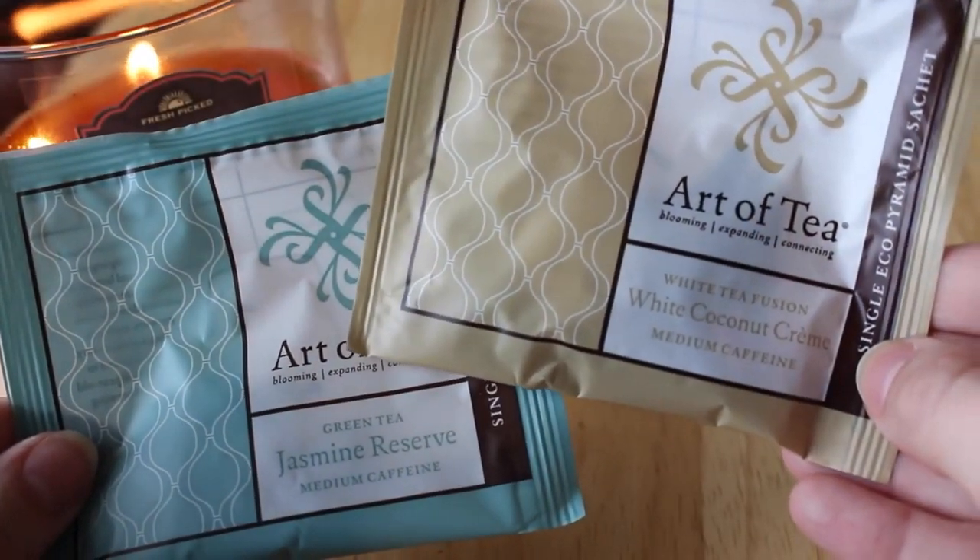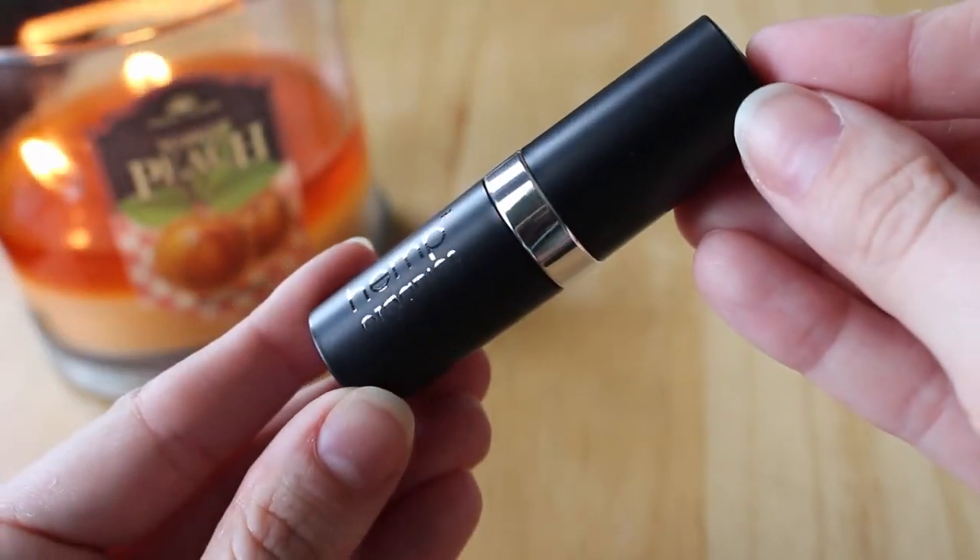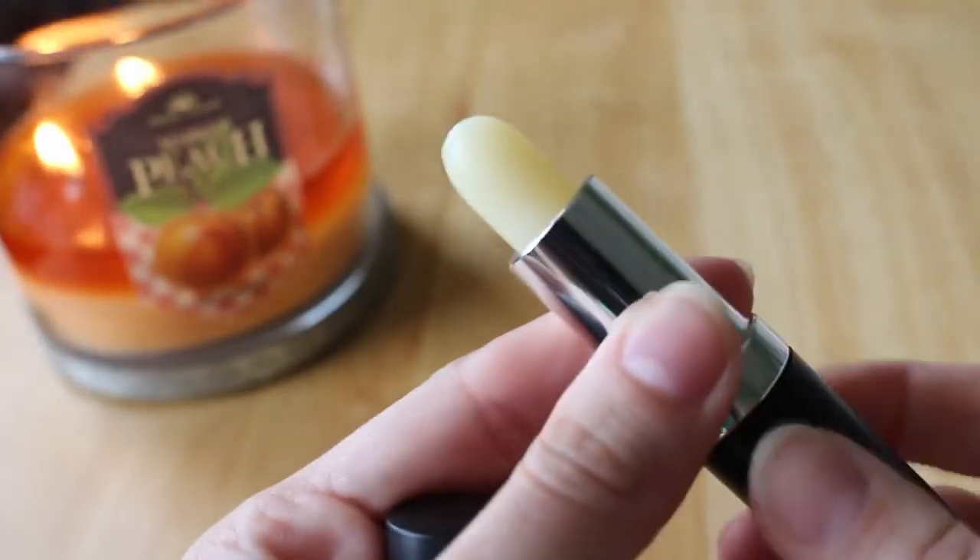There's also a bagged tea — the Art of Tea White Coconut Cream with medium caffeine, and it comes in a pyramid sachet. Then there's the Art of Tea Green Tea Jasmine Reserve — I love jasmine green tea so I'm excited about that one. I love that they give you a mix of loose tea and bagged teas. The last thing looks like a lip product — Hemp Organics Hemp Shine lip balm.